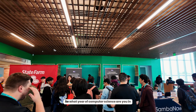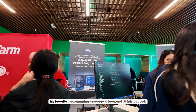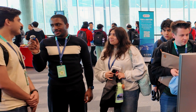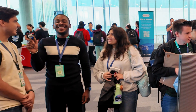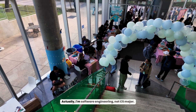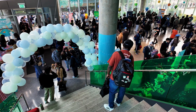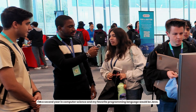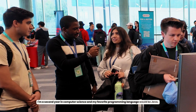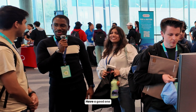What year of computer science are you in, and what is your favorite programming language? My favorite programming language is Java. What year of computer science program are you in? We're at UTD — I'm actually software engineering, not CS. I'm a second year in computer science, and my favorite programming language would be Java. Thank you guys for doing this, and I hope you have a great Hackathon.